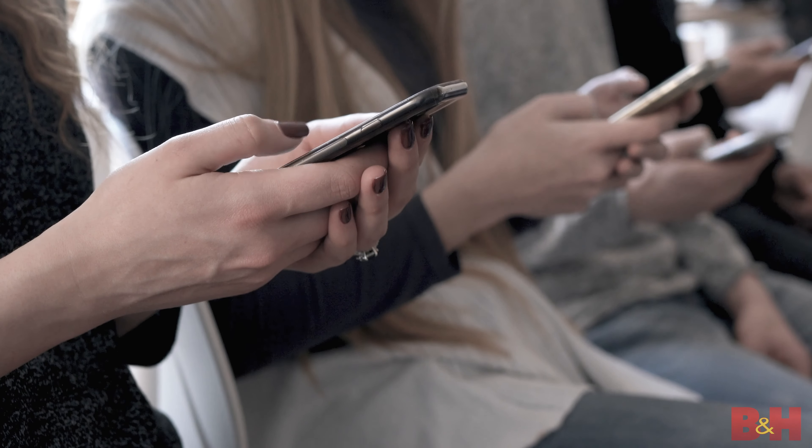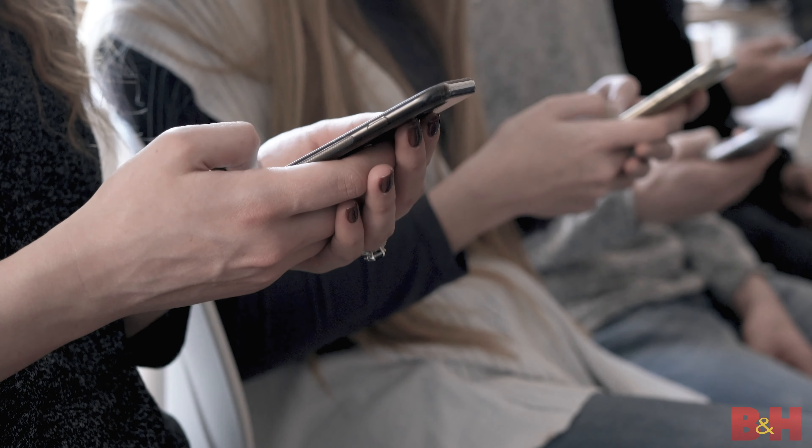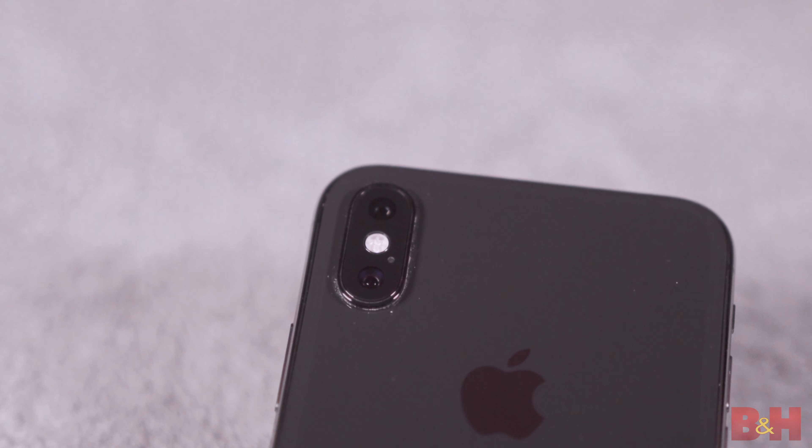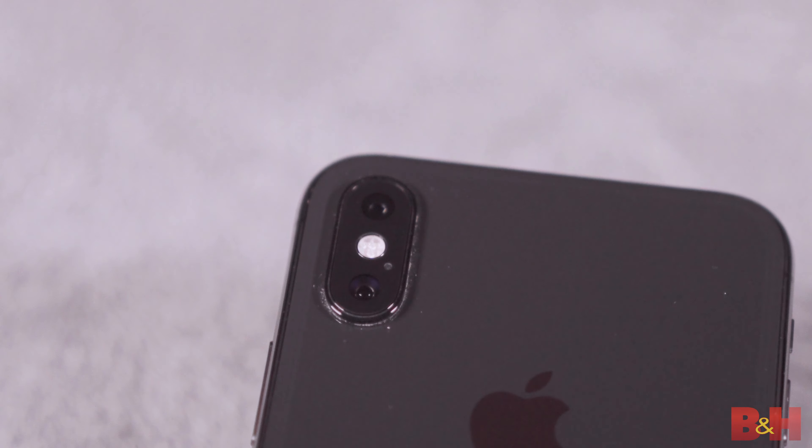Smartphones — pretty much everybody has one, so it's no surprise that millions of people around the world use their smartphone to create content for lots of different social media platforms. With every new generation of smartphone you're getting better technology, better cameras, sometimes better microphones, but all that tech doesn't mean that you're gonna necessarily record amazing audio.